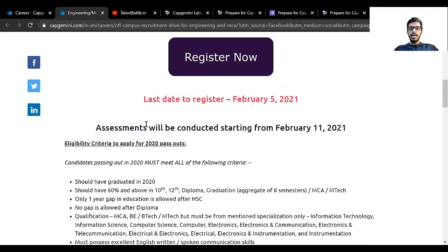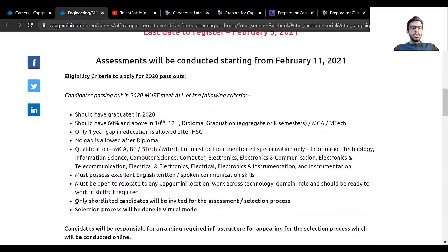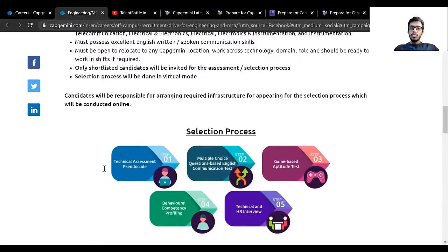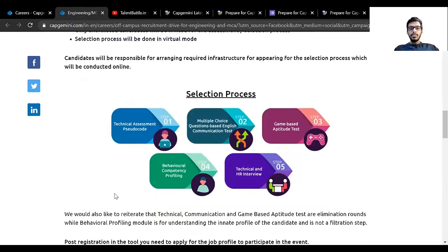The last day to register is 5th February and the assessment will start from 11th February. Only shortlisted candidates will be invited for the assessment or selection process, so you need to fill in your data properly to get the assessment details. The selection process will be conducted in virtual mode.